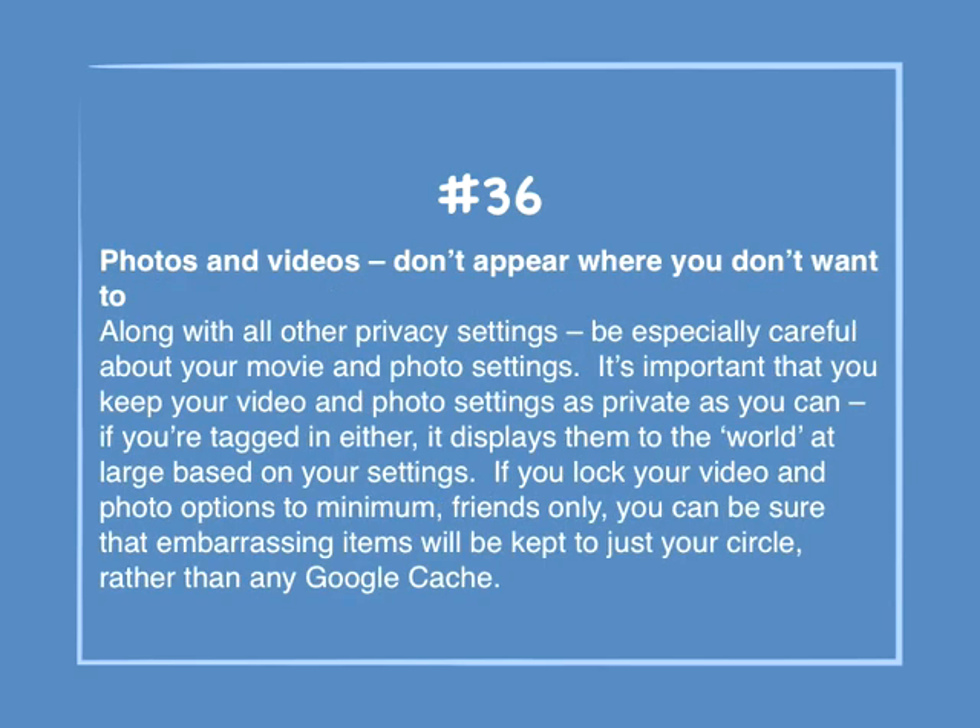Number 36: Photos and videos — Don't appear where you don't want to. Along with other privacy settings, be especially careful about your movie and photo settings. It's important that you keep your video and photo settings as private as you can. If you're tagged in either, it displays them to the world at large based on your settings. If you lock your video and photo options to friends only, you can be sure that embarrassing items will be kept to just your close circle rather than any Google cache.